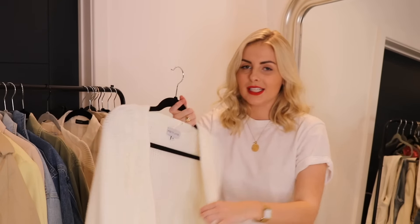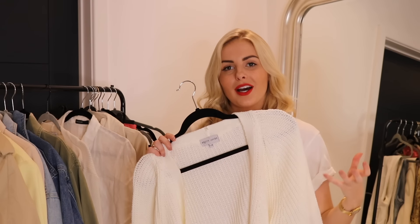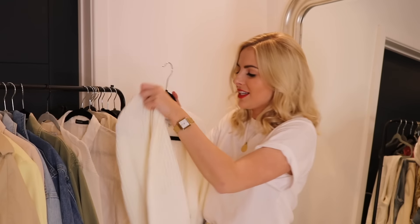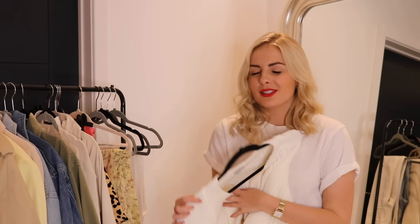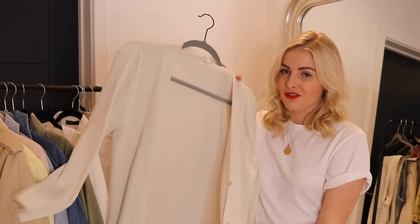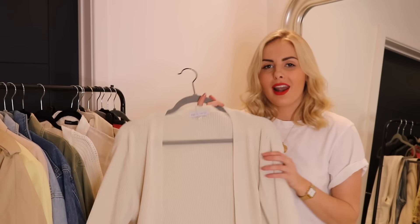This first cardigan is from Pretty Lavish — a cropped cardi in this cream open knit with tortoiseshell buttons. I love this piece because you can wear it open over a t-shirt, or button it up and wear it off the shoulder, which looks very effortless. I've paired it with jeans and also with a maxi skirt. I just think a cardigan really changes up your look compared to just wearing jumpers, and it also keeps you warm in spring.